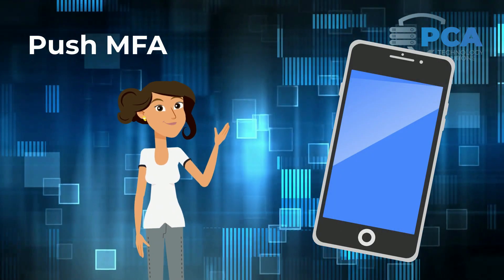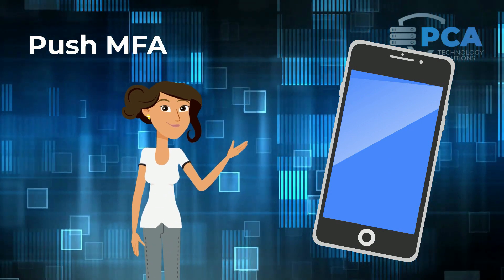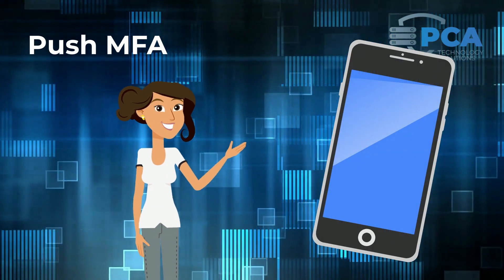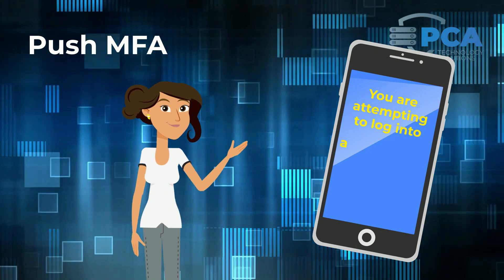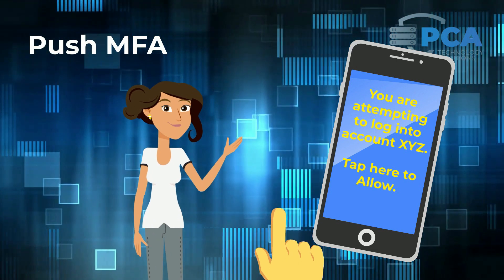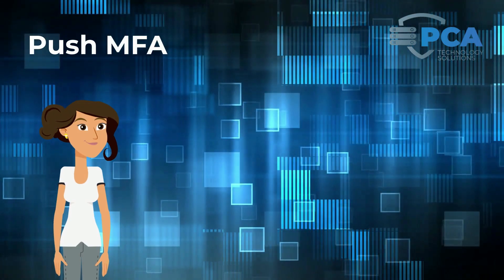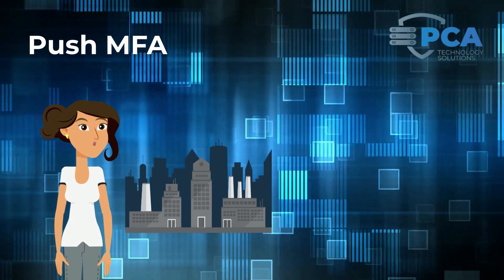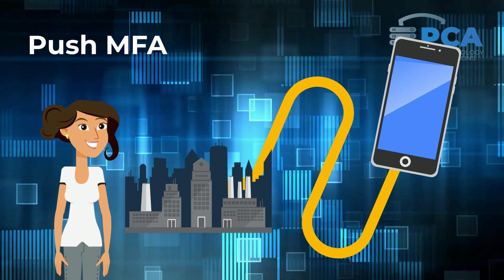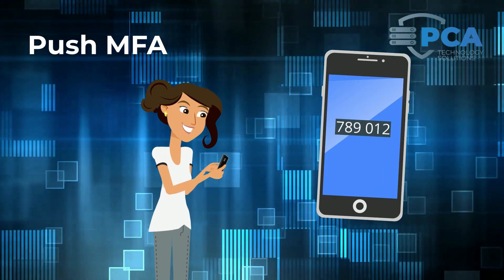The second option for MFA code generation, push authentication, comes as an extension of authentication apps and is often referred to as push MFA. It's a convenient option where the app sends a notification to your phone instead of prompting you to enter the verification code. Users simply have to click the notification as it pops up on their phone and the code is automatically signaled to initiate login. While extremely user-friendly, push MFA does require a connection between the website or company you are attempting to log into and your phone. If sharing that information is a privacy concern, manually entering the code is still an option.